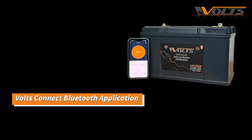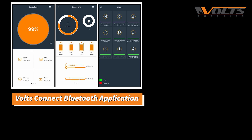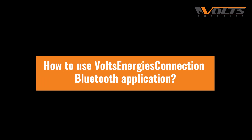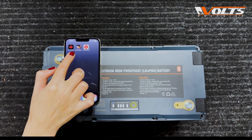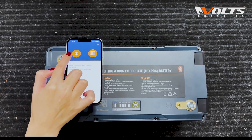Last but not least, this powerful battery has a connected Bluetooth application called Volts Energies Connection, which helps you monitor your battery status remotely. You can download this free Bluetooth app from the Apple Store or Google Play.